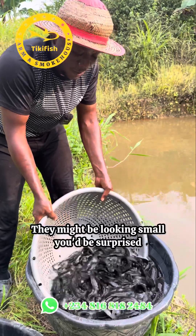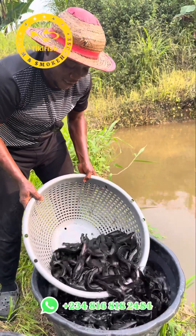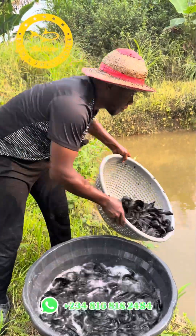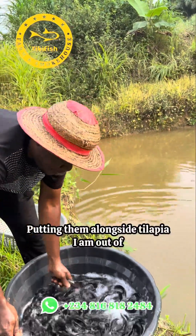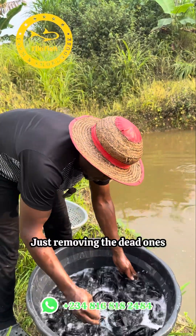They might be looking small, but you'll be surprised — this fish may be over five or six months old in the wild before they were captured like this. They lay eggs and reproduce on their own.